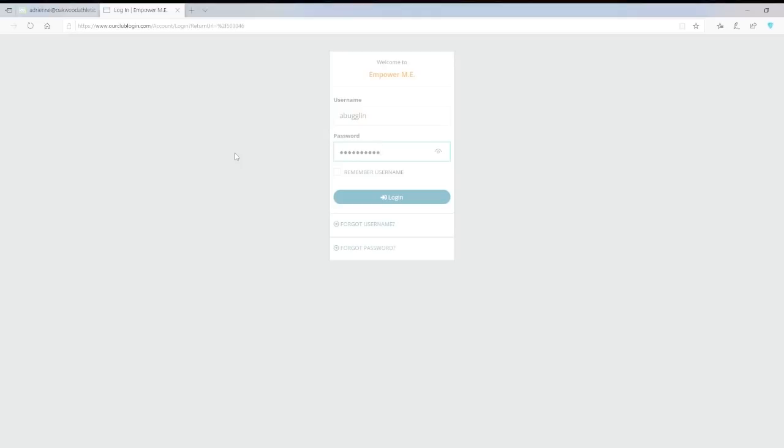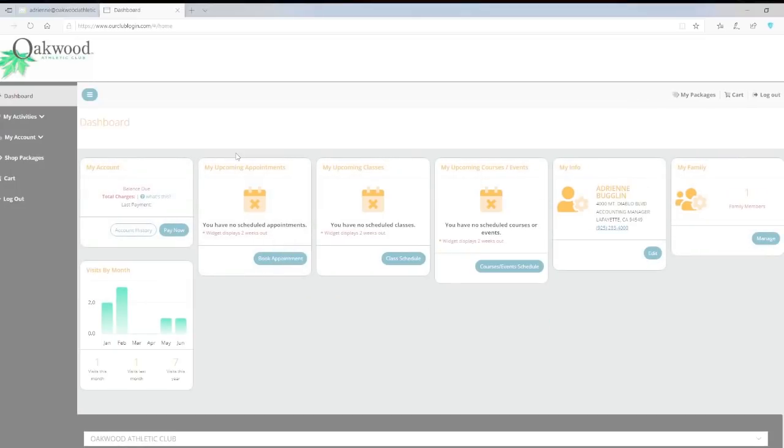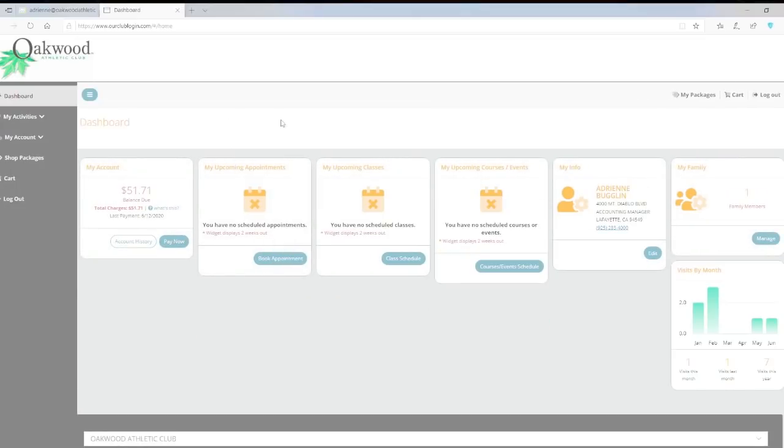Please note that the email you provided the club is the email any reset options will be sent to. We are happy to reset any login information for you as well. Upon logging in, you will see your account dashboard. From here, you can access online payments and membership information as well. To make reservations, select the class schedules tab.